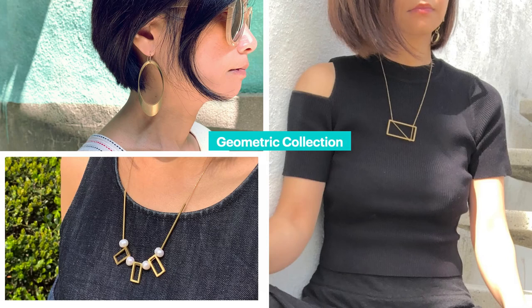In all these craft fairs I showcased my geometric collection such as these styles. Here I am sporting some of my popular styles — the stamen earrings on the top left and modern pearl necklace with geometric twist.